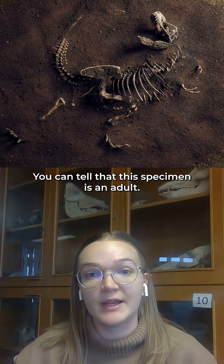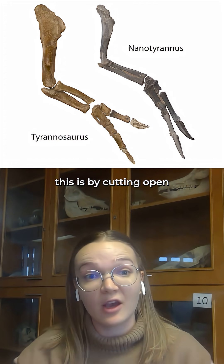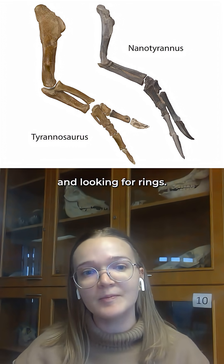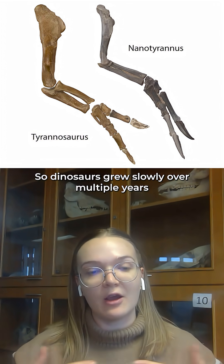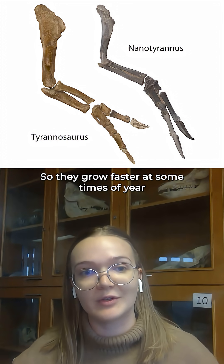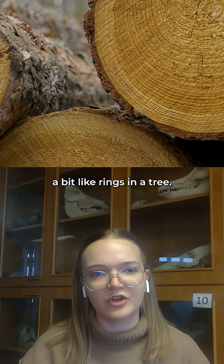You can tell that this specimen is an adult and the way the paleontologists do this is by cutting open some of the limb bones and looking for rings. Dinosaurs grew slowly over multiple years and in cycles, so they'd grow faster at some times of year and slower at other times, which produces marks in their bones a bit like rings in a tree.